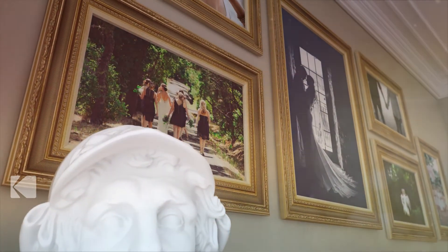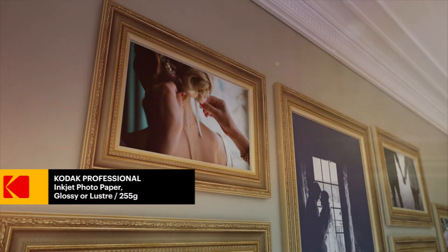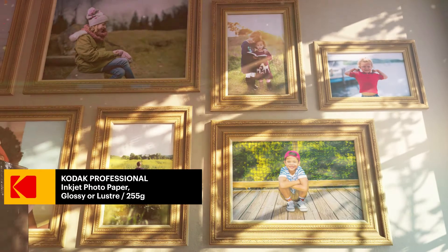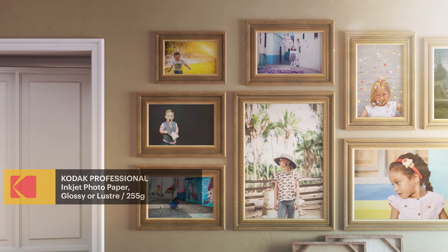Kodak is proud to provide four media types that have achieved this distinguished recognition to photographers and fine artists. Kodak Professional Inkjet Photo Paper 255g Glossy or Lustre is engineered with a special coating that produces little to no curl after printing, and the wider color gamut ensures that colors captured by the camera reproduce more accurately.